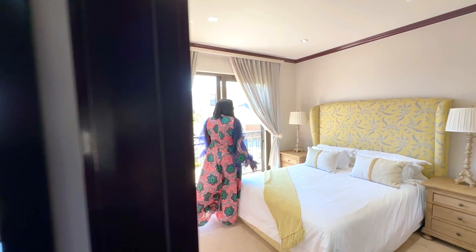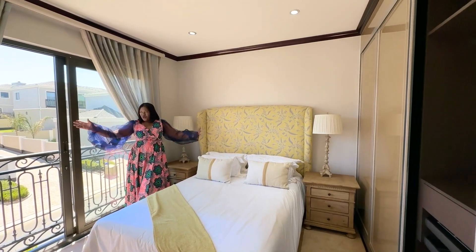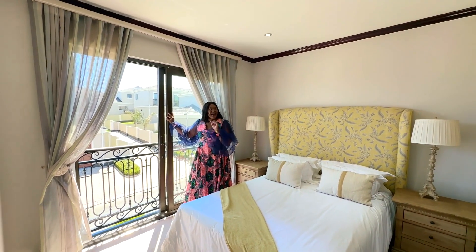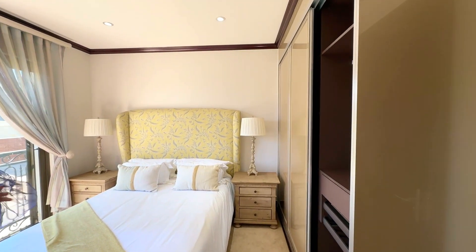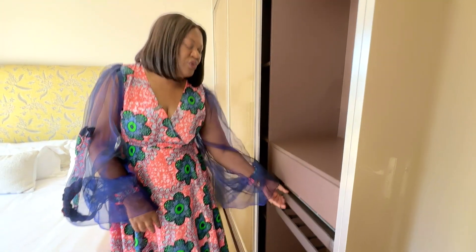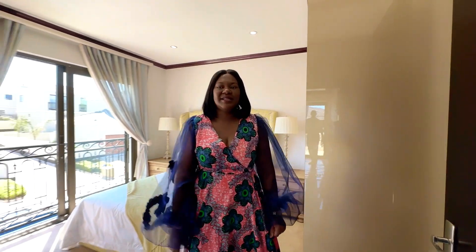Here's another stunning bedroom — also spacious, with the door opening up to the outside giving you the view of the estate, and built-in cupboards. The wardrobe also comes with a lot of compartments that make usage easier. You actually don't need a separate dressing cabinet — everything is inside here.